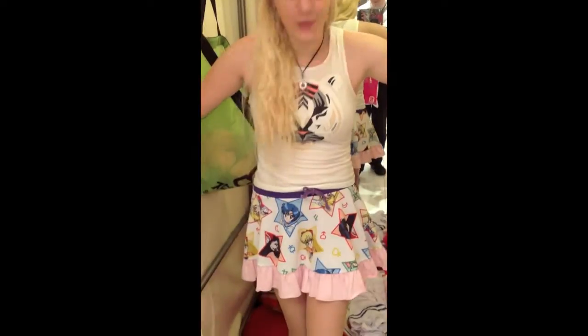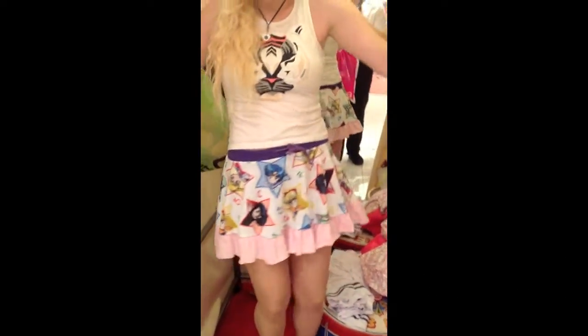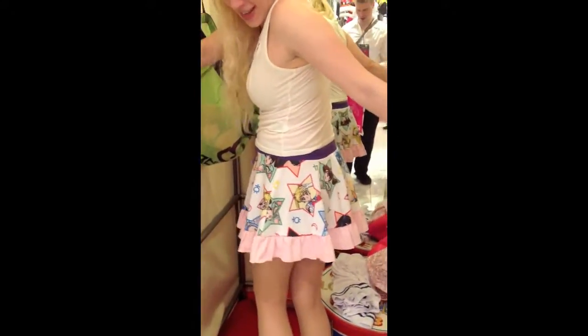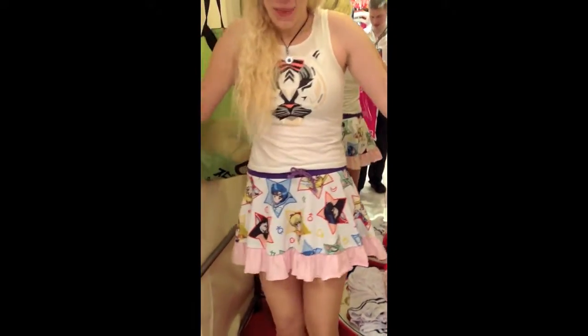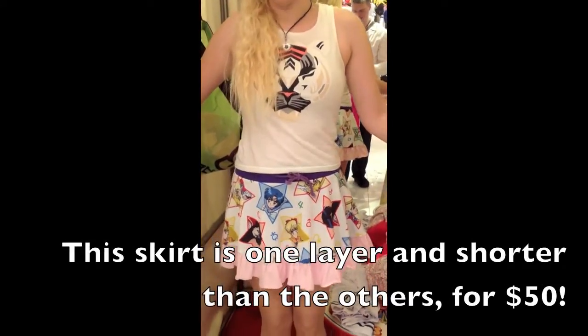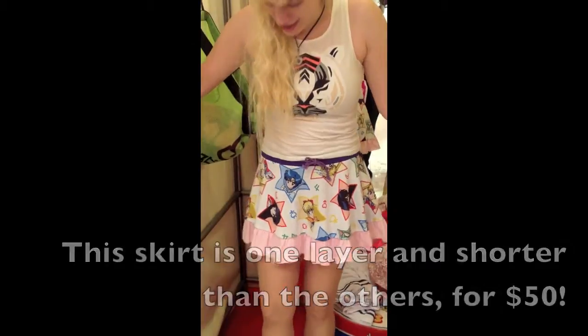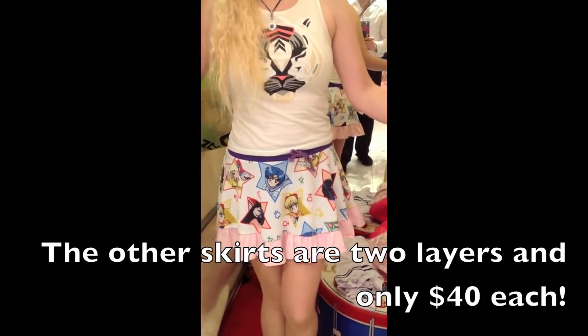What do you guys think of this one? It's the first time I've tried it on — it's super short, oh my goodness. It's really cute but I'm afraid. Comparatively, this one is a lot more expensive — like $20 more than the other skirts. I don't know if it's worth it, but it is definitely cute. But I'm cheap, so I don't think I'm going to get this one — I just wanted to see what it looks like.